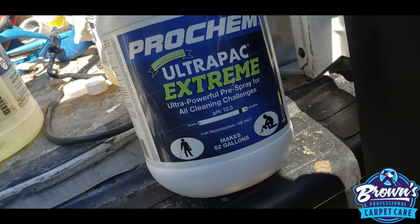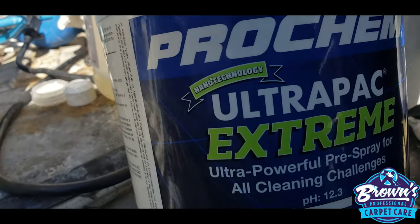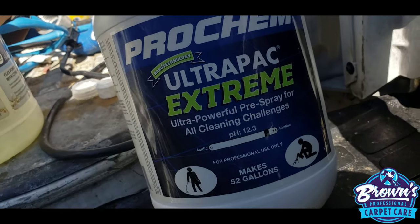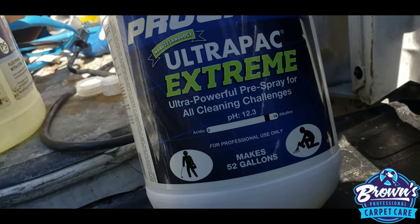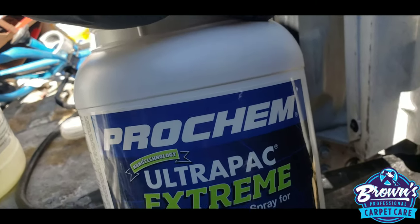Had this on the shelf for a couple months now, so I'm going to try this out today, guys. Oh, nano technology. I got this free sample a couple months ago, but this is what I'm using today. And of course, I'm renting with Perfect Rinse, guys.